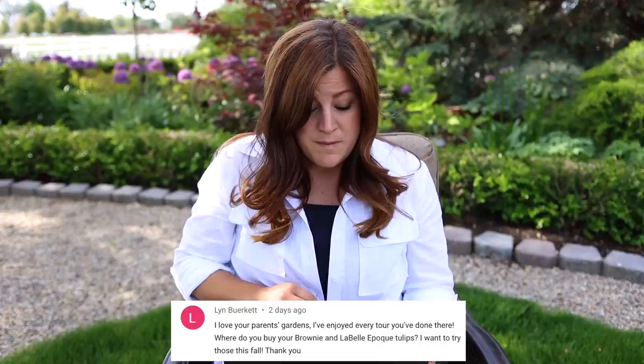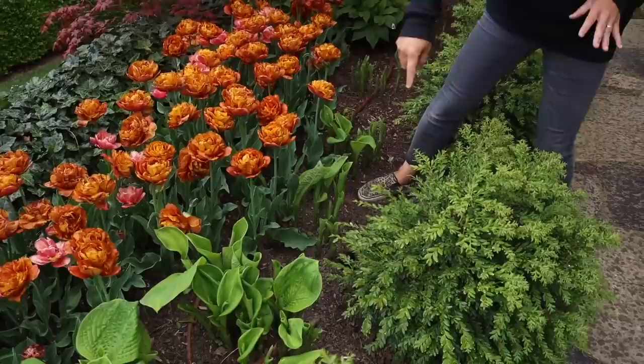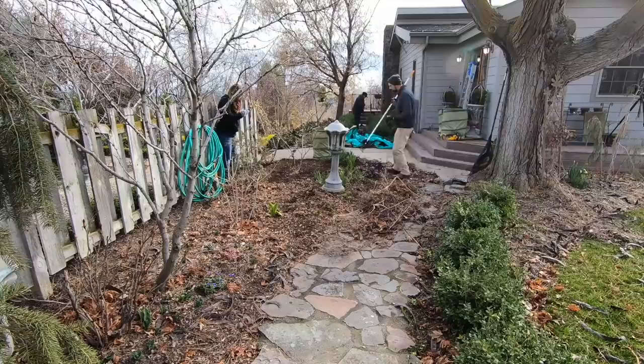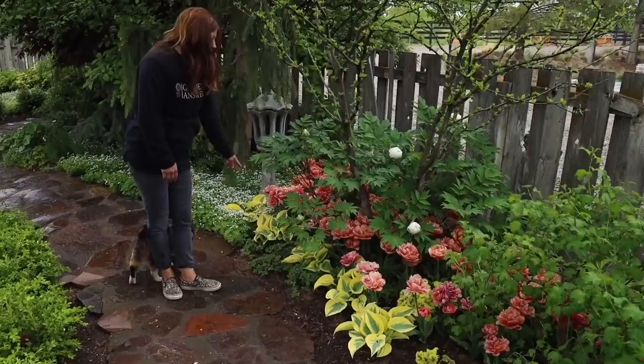Lynn says: where do you buy your Brownie and La Belle Epoch tulips? The Brownies came from my parents' garden center - I think the brand was Van Angelman or something like that. And La Belle Epoch came from Eden Brothers. YouGrowGale said: when you were clearing, did you say that was earlier this spring? It doesn't even look like the same space. Yes - both of our gardens take on a totally different look in the wintertime when all the perennials die back and you really see the bare bone structure of the garden. That's why winter interest is so important. It really does morph into something spectacular and it does it really quickly.